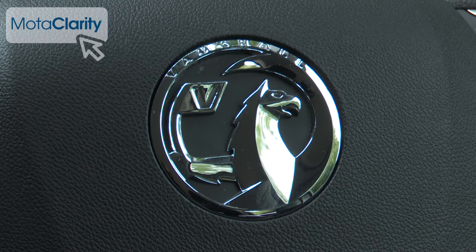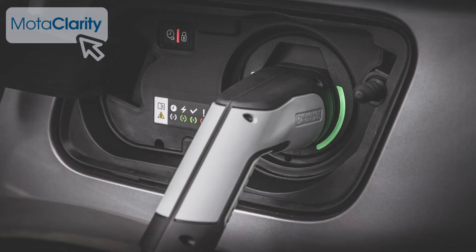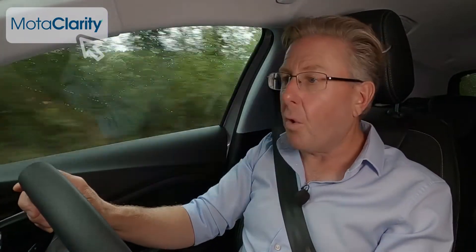Vauxhall doesn't think potential buyers in this segment really need four-wheel drive — not even with the top hybrid plug-in model, which used to have it but now doesn't. This PHEV variant uses a 1.6-litre petrol engine with just one electric motor mated to it in two-wheel drive form, giving a combined power output of 225 bhp.